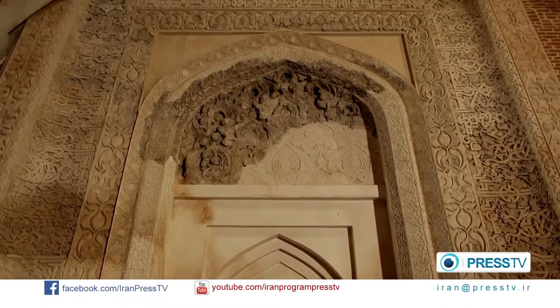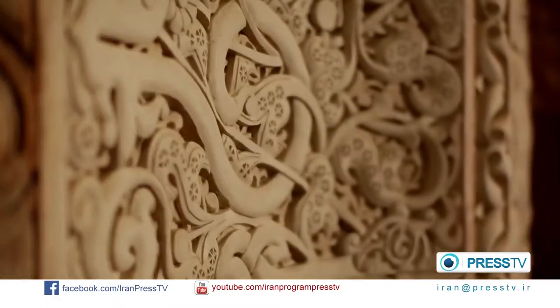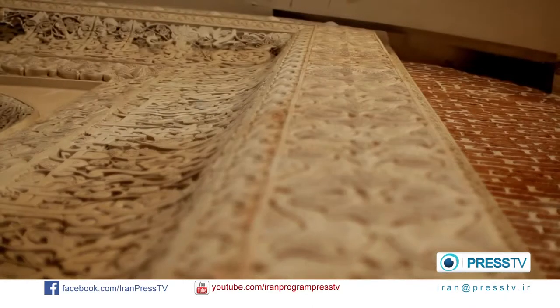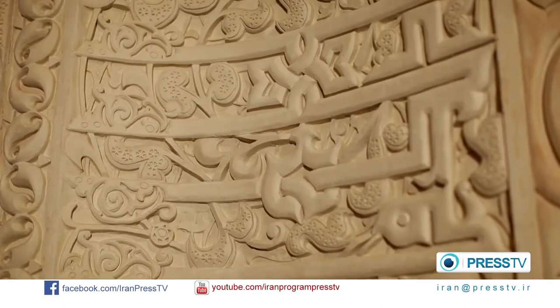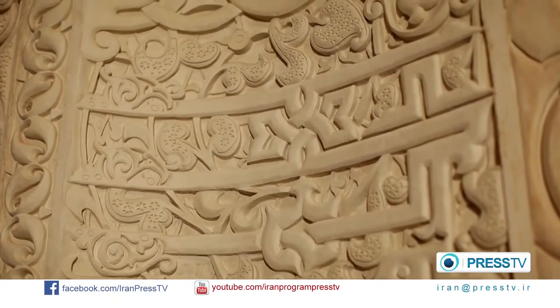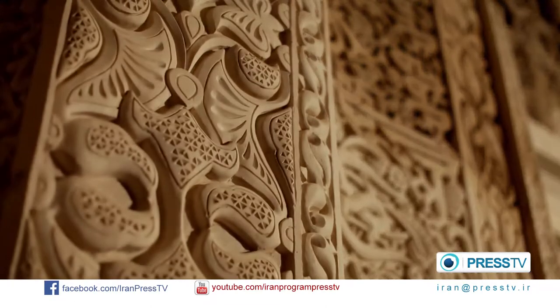Its date of construction is not known, but the artistic plaster works are reminiscent of the plaster works of the 11th century. The walls are adorned with floral design plaster works, which depict Iranian art and architecture.